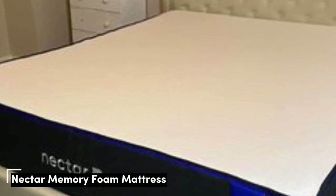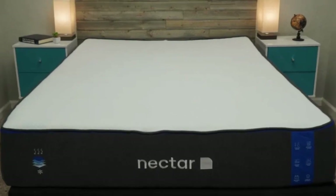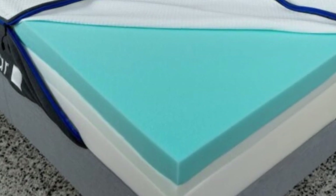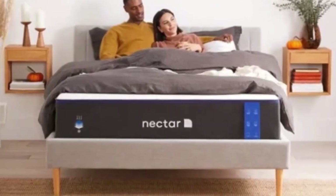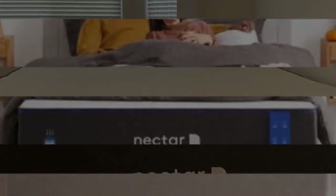Number 1. Who it's best for: side sleepers, shoppers on a budget, and people who experience painful pressure points at night. Highlights include excellent contouring, above-average firmness for an all-foam bed, and a lifetime warranty with a 365-day trial. If you're in the market for an all-foam bed, the Nectar mattress is a good place to start.